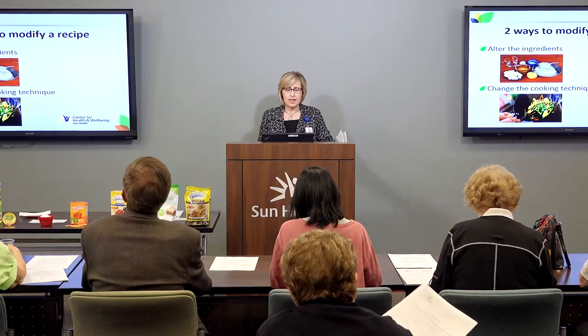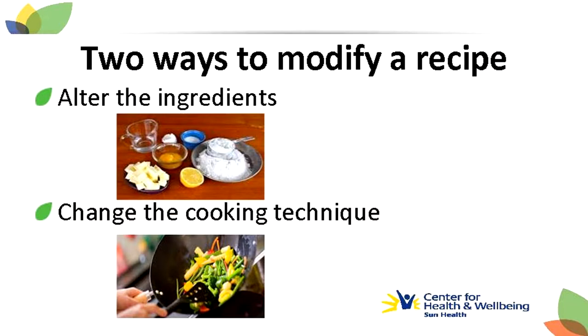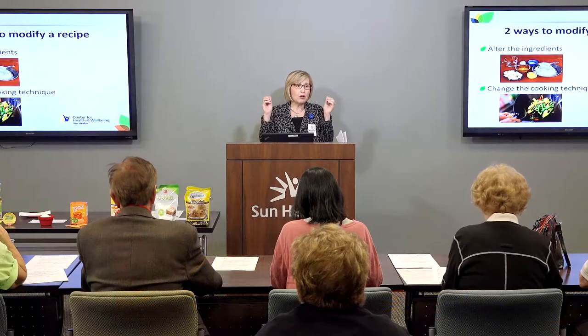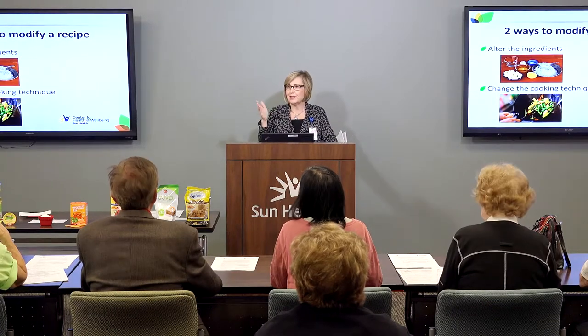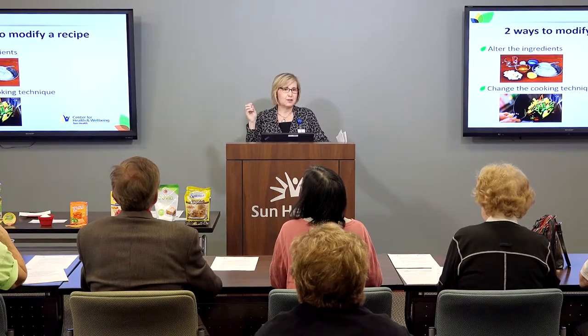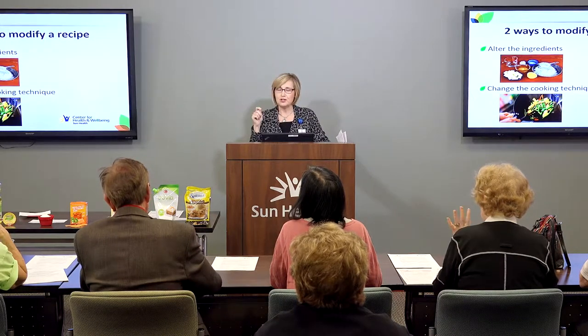When we think about modifying a recipe, there are two ways: you can either alter the ingredients, or you can change the cooking technique, or you can do both. When you think about altering ingredients in a recipe, what ingredients or macronutrients come to mind that are going to make that recipe healthier? Does anyone want to share?